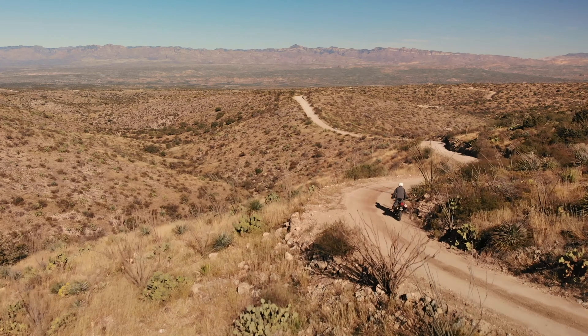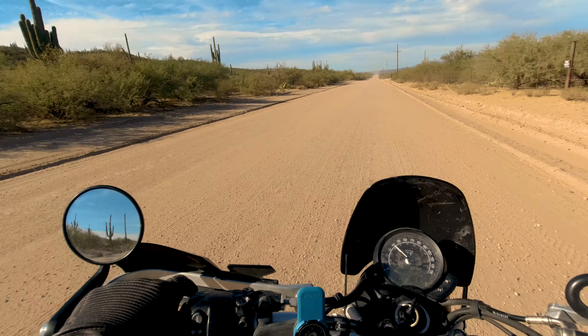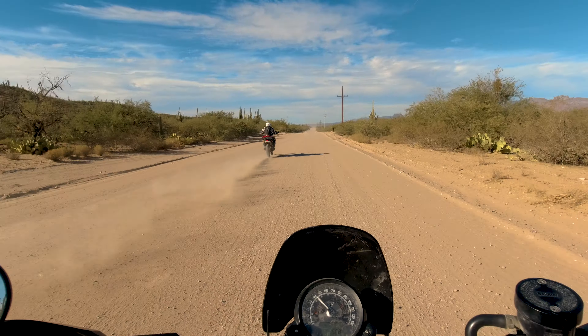Reddington Road is a dirt road that winds up and over a pass between the Santa Catalina and Rincon Mountains. It's the perfect place to see some falls, or just enjoy riding through the desert. Reddington Road itself is 28 miles long, plus a few more dirt miles if heading to San Manuel.